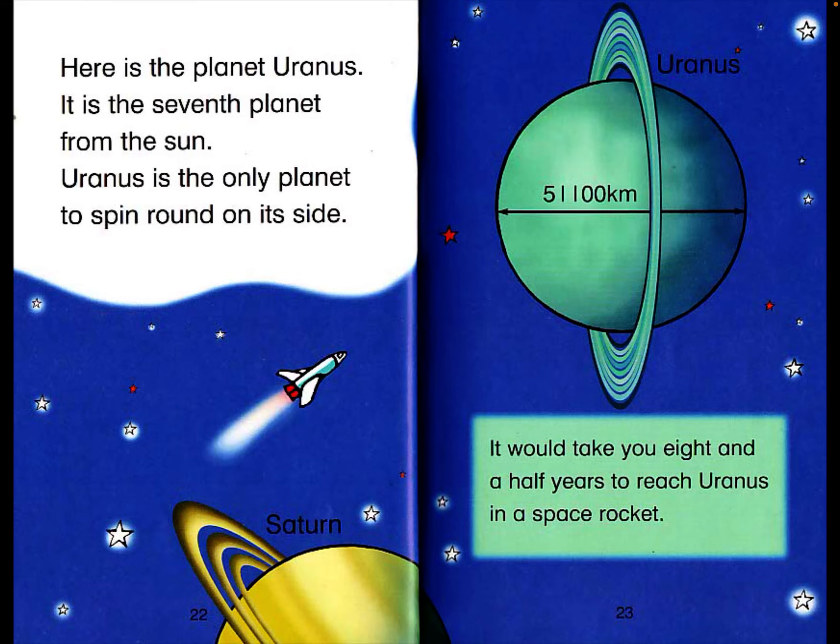Here is the planet Uranus. It is the seventh planet from the sun. Uranus is the only planet to spin round on its side. Uranus has a diameter of 51,100 kilometers. It would take you eight and a half years to reach Uranus in a space rocket.